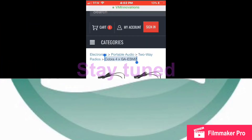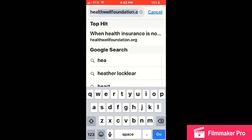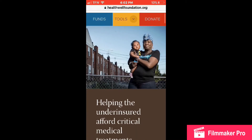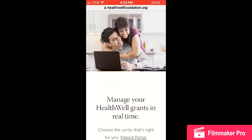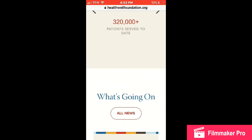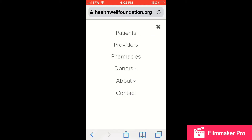First things first, we're going to start off with your web browser and type in healthwellfoundation.org. Waiting for this to load — once it's up, it will show you a little bit about what the program is about, who they help. This program is very helpful if you have insurance or no insurance, and I will tell you how to see if your disease qualifies and the steps you would need to apply. We're going to click 'Patient.'